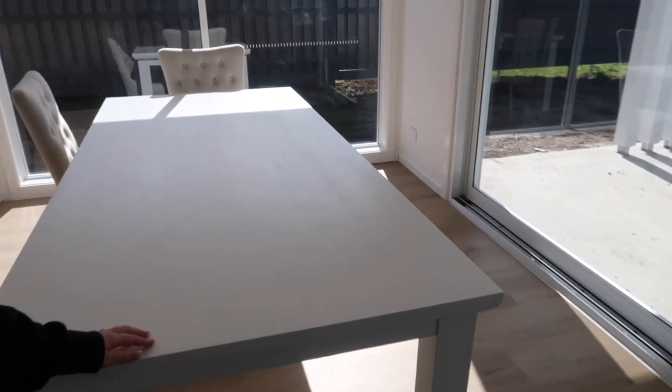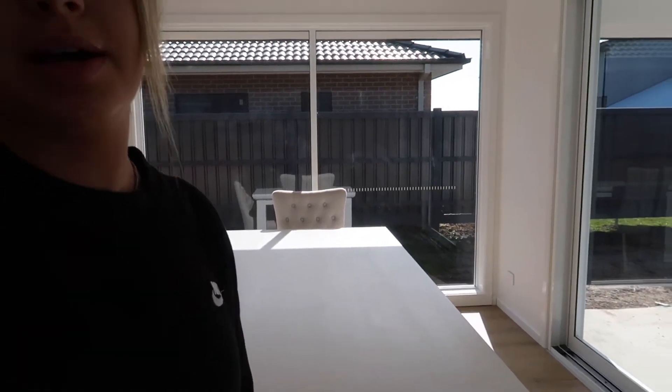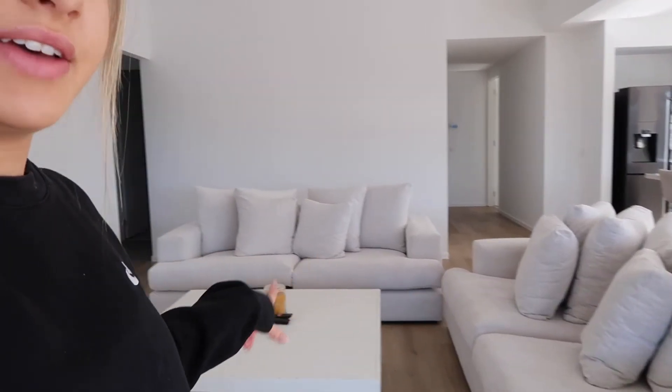Moving on to the dining area — we're currently waiting on our dining chairs. We only have two because that's all they had in stock; we took them off the floor just so we'd have something to sit on. We should be getting the rest mid-August. Then there's our kitchen table. Moving over to the couch area — best couches ever, they're so squishy and comfortable, from Harvey Norman. Everything is very white at the minute but we'll warm it up with decorative things like coffee table knickknacks when we can.